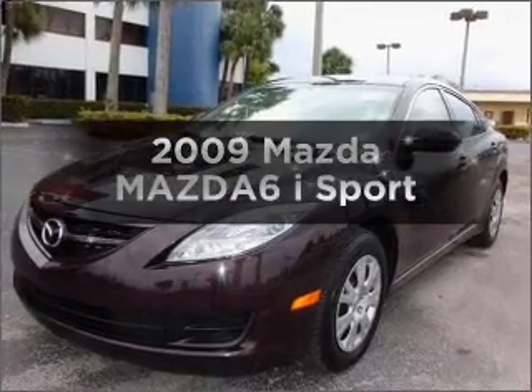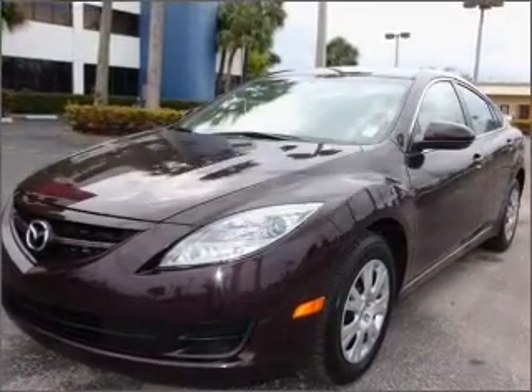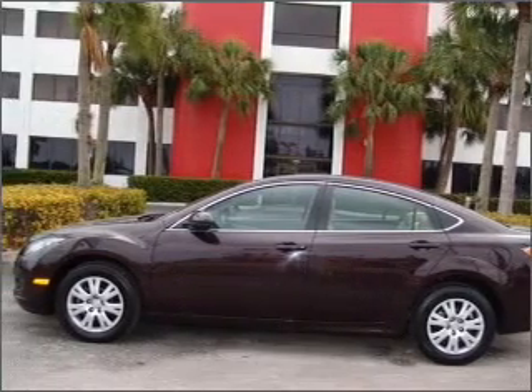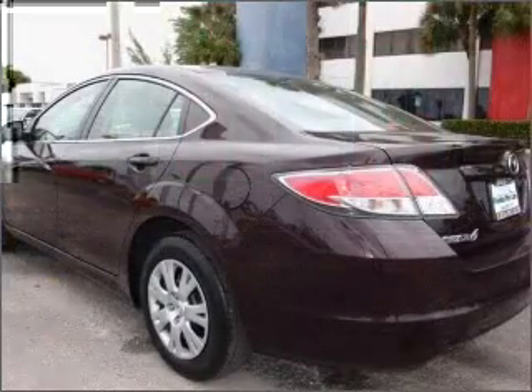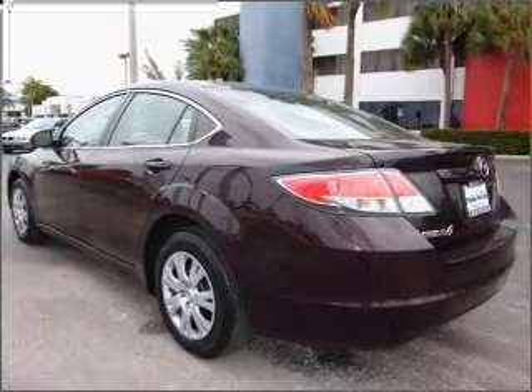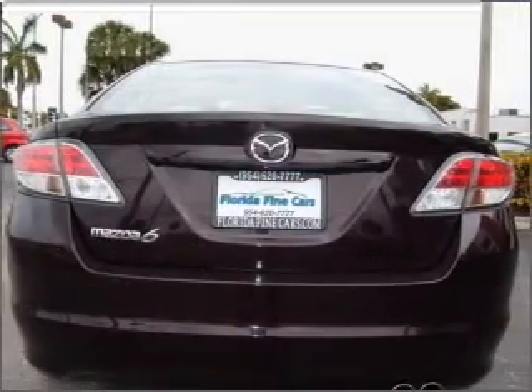Check out this 2009 Mazda Mazda 6. Travel the roads in style and comfort in this great vehicle. With an efficient 4-cylinder engine that responds smoothly to its 5-speed automatic transmission, the anti-lock braking system will keep you safe on the road.